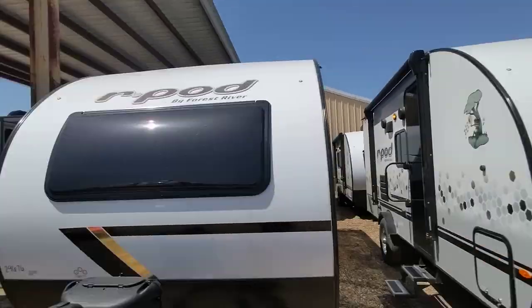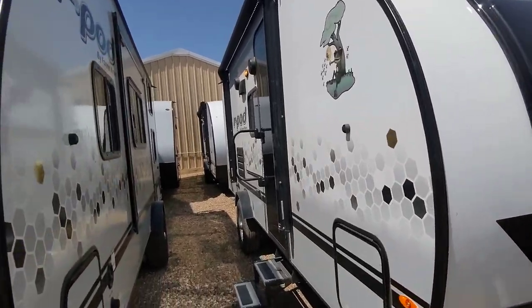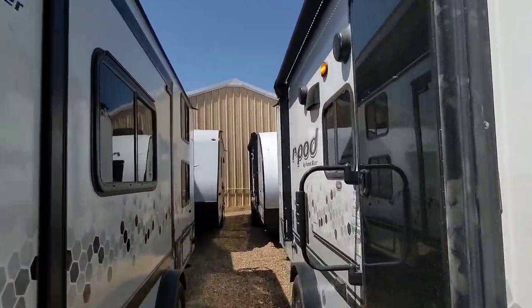Good afternoon, Marlon Niko from Cliff Jones RV here in Sealy. I want to make a quick video for you on this awesome R-Pod 193.